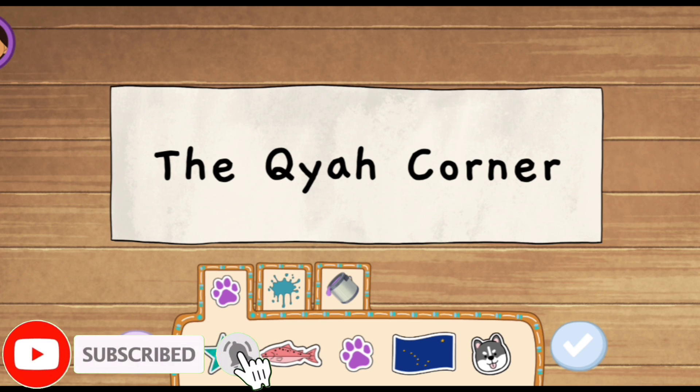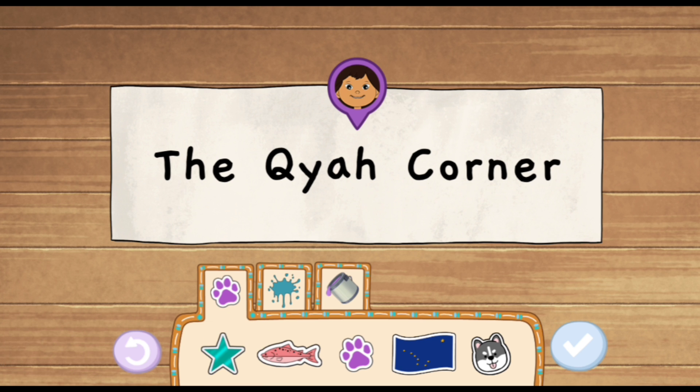Help me make a banner for the Big Gathering! A banner is like a big sign — it has words and pictures that make an announcement. Let's decorate this banner for the Kaya booth, the Kaya Corner.